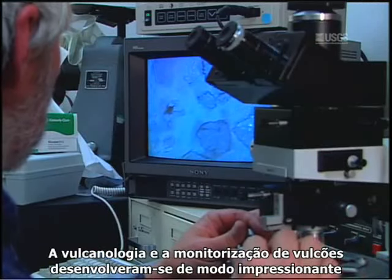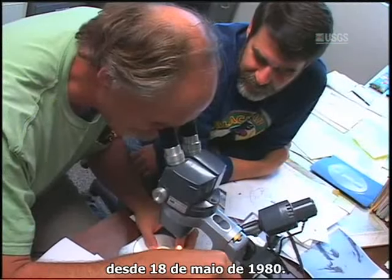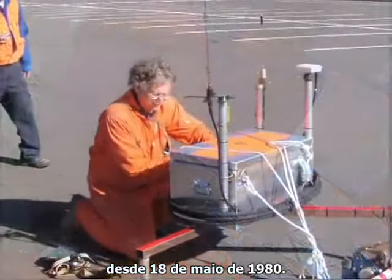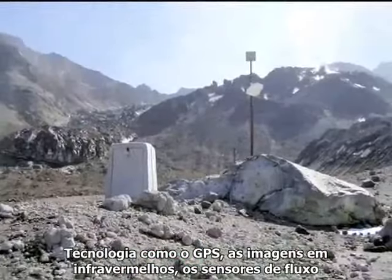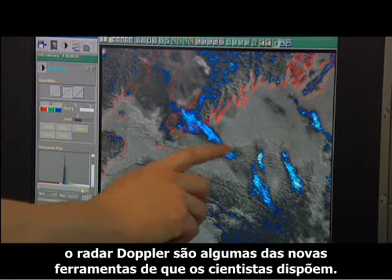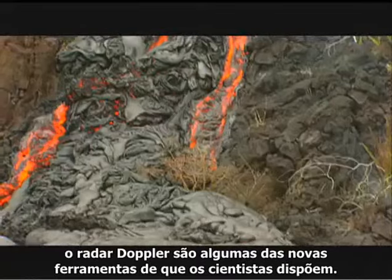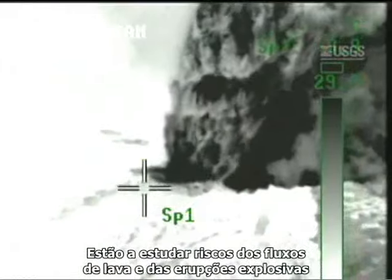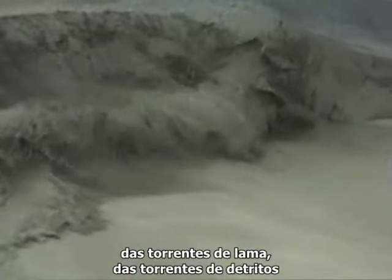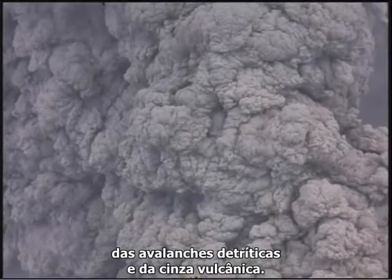Volcano science and volcano monitoring have developed impressively since May 18, 1980. Technology such as GPS, infrared imaging, acoustic flow sensors, and Doppler radar are just a few of the new tools available to scientists. They are studying hazards from lava flows to explosive eruptions, mud flows, debris flows, debris avalanches, and airborne volcanic ash.